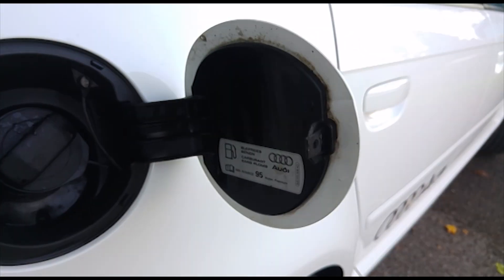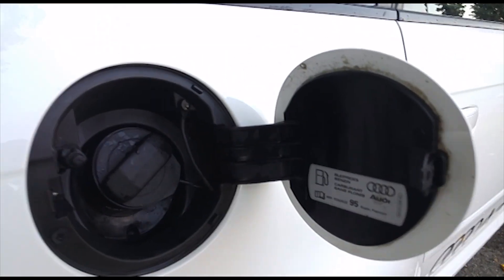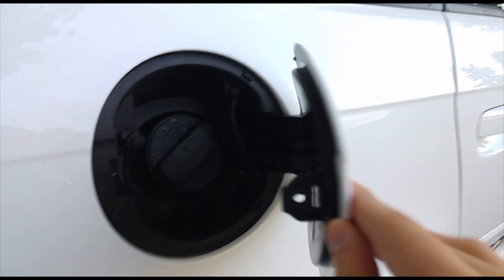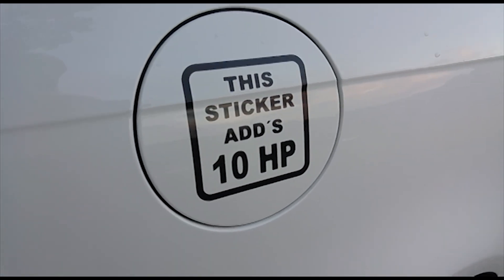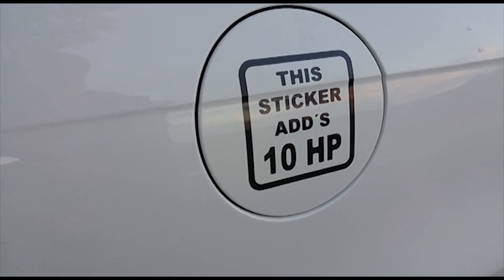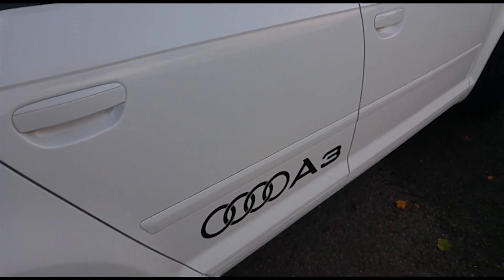I fuel my car with 95-octane gasoline. Sometimes I use 100 octane if I have spare money, but I don't do it very often. And as you can see, I've got plenty of stickers on my car.